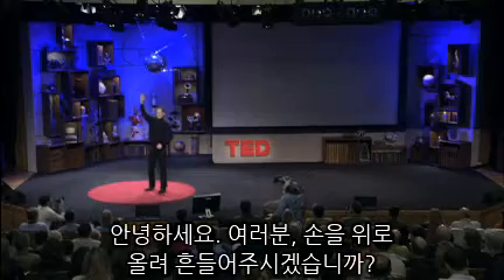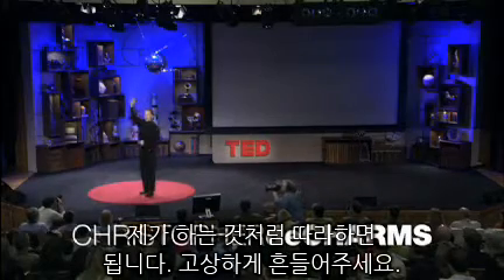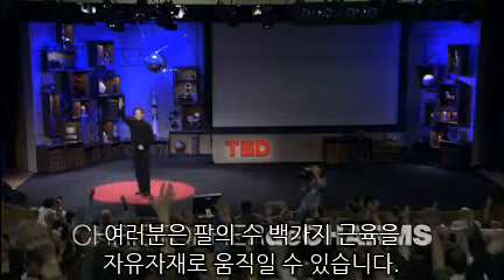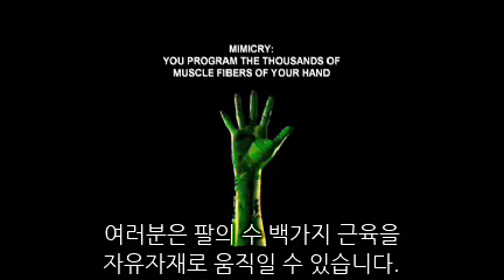Hi, I'm going to ask you to raise your arms and wave back just the way I am, kind of a royal wave. You can mimic what you can see. You can program the hundreds of muscles in your arm.